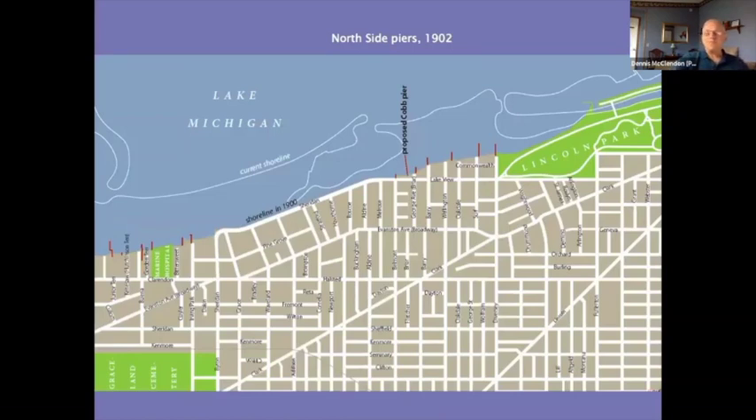The north lakefront was dramatically different than we think of it today. Chicago's shoreline a century ago was not all that different from what we'd think of as the beaches area of Toronto or East Cleveland. Even on the north side there were small commercial piers built out into the lake. At Montrose, for instance, you are almost a full mile from the original shoreline as it existed in 1900.